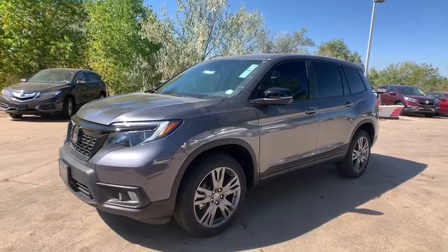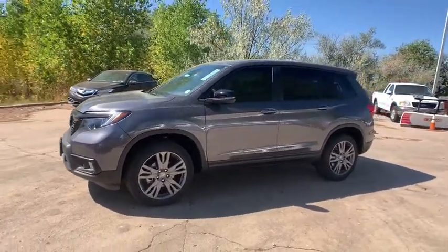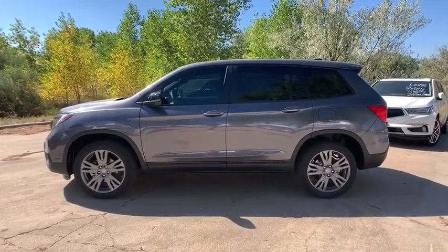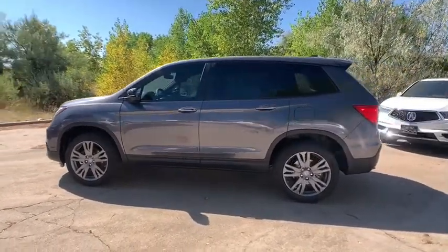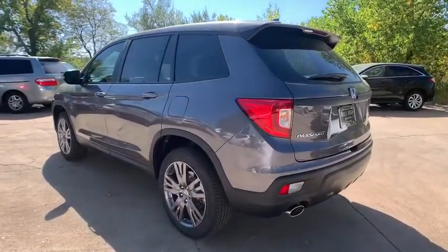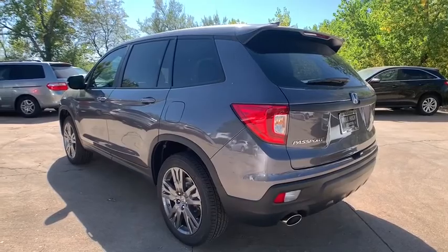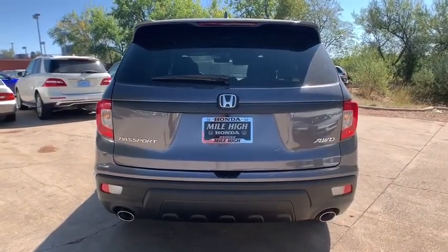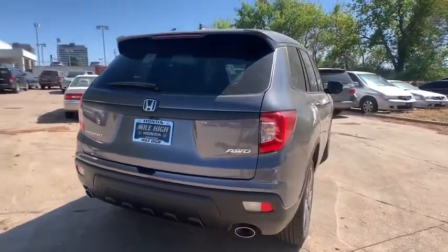Come test drive the 2019 Honda Passport. This compact SUV from Honda is a good compromise of size and comfort. The compact design lets you maneuver well through heavy traffic while still having ample space to carry most anything you need. The Passport, which was assembled in Lafayette, Indiana, also gives you the comfort of Honda reliability and quality.